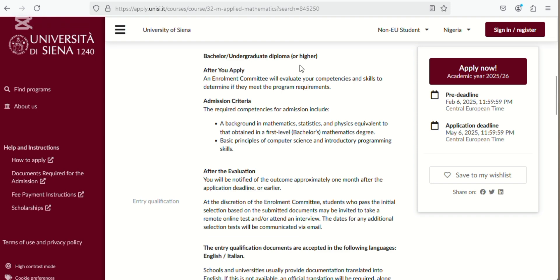The application fee is 49 euros 90 cents. For this Applied Mathematics program, the requirement is a bachelor's undergraduate diploma or higher. After you apply, a remote enrollment committee will evaluate your competence and skills to determine if they meet the program requirements. Make sure you read the admission criteria very well to see if you meet the requirements, because some people are getting rejected for not meeting them. A background in mathematics, statistics, and physics equivalent to a first-level bachelor's in mathematics is required, as well as basic principles of computer science and introductory programming skills.